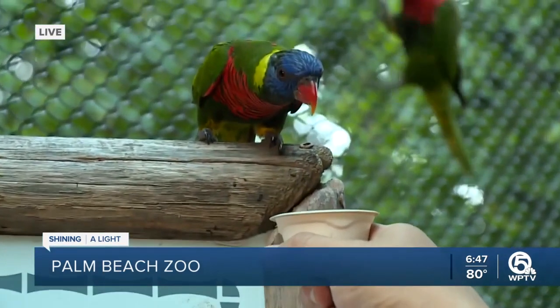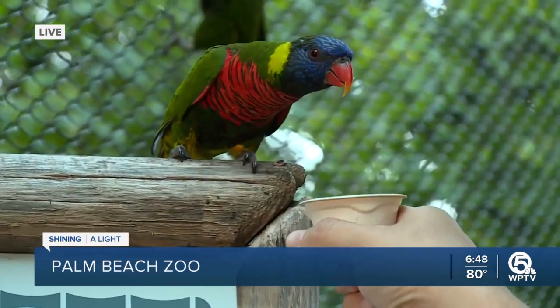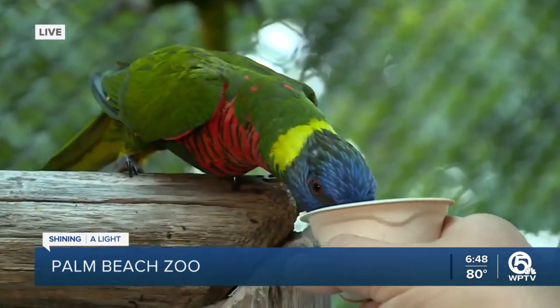Oh, look at you. You're so cute — you're a cute little bird. Now, Devin, anybody can come out here and do this, right? That's correct. The lorikeet loft here at the Palm Beach Zoo opens at 10 a.m. every day, and you're able to purchase some nectar cups and walk around the aviary here and feed some adorable lorikeets like this one.